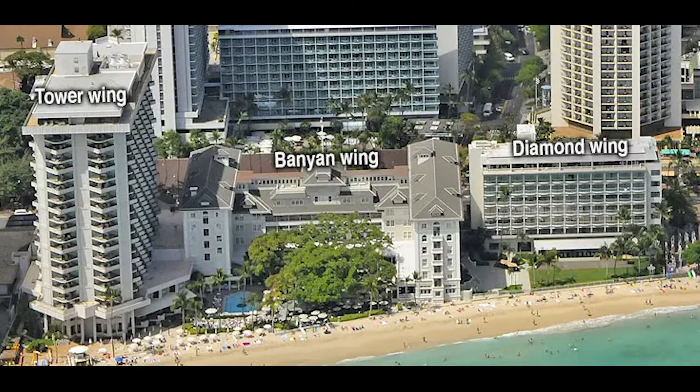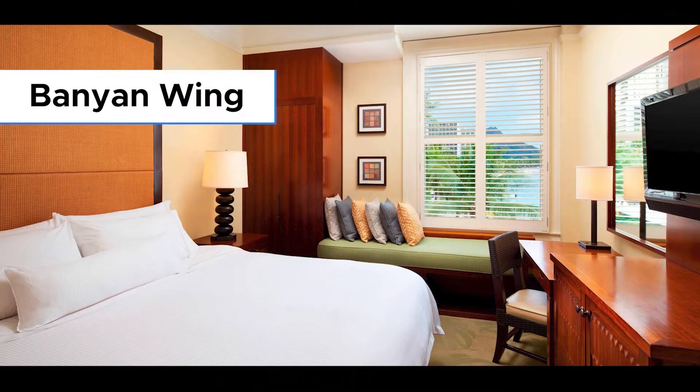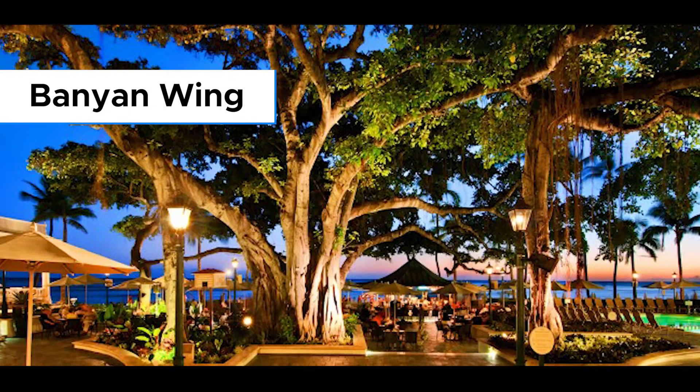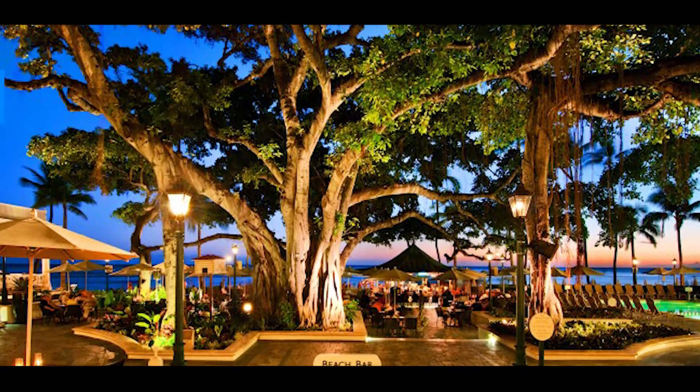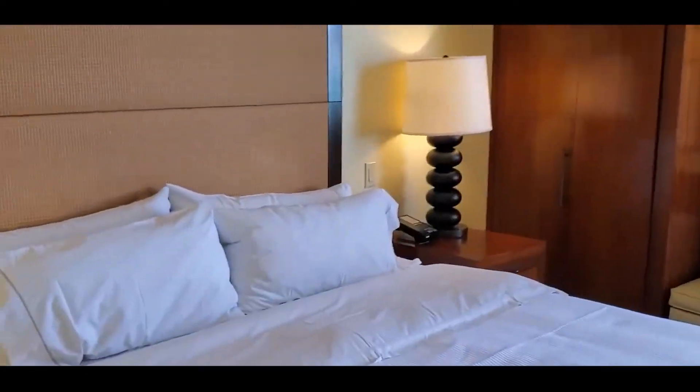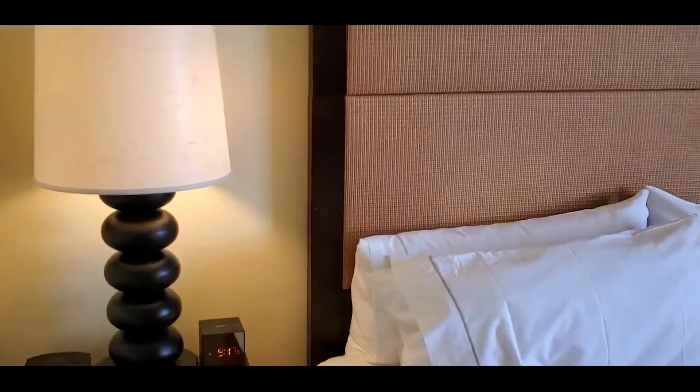The Moana has three choices of room types: the Banyan Wing, the Diamond Wing, and the Tower Wing. The Banyan Wing is the original hotel before additions increased the size of the property. The Banyan Ocean View rooms will look out over the Banyan Court and ocean, and since there is live music in the evening, will be on the louder side. The Banyan City View rooms will face the street and will get street noise.